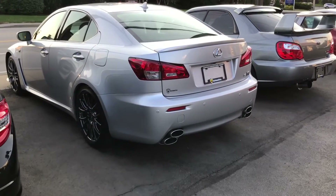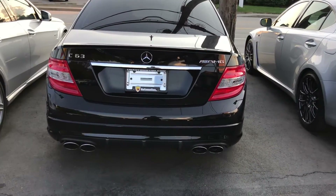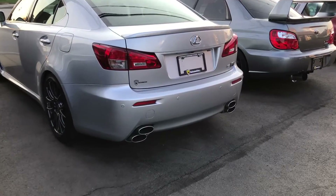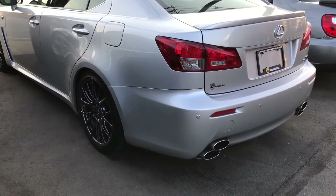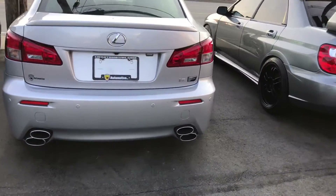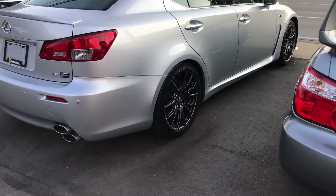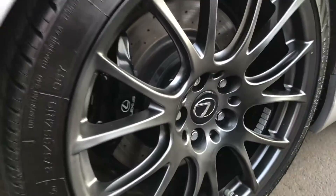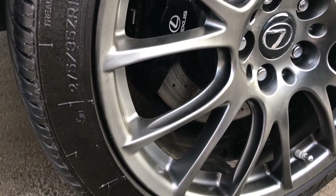Here it is — the Lexus ISF, and conveniently right next to it is a C63 AMG. What I'm looking for is something reliable. I'm really a stickler on reliability — I want something that's going to last and I won't have to worry about. And what has a better reputation than Toyota? Not many things. It's gray, not my favorite color, but I am a fan of the wheels — these are 19-inch wheels with huge brakes.